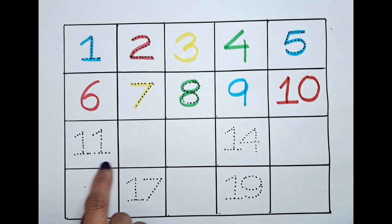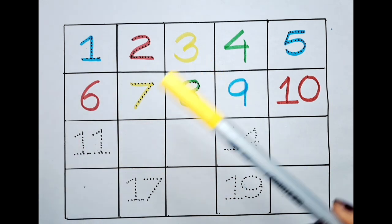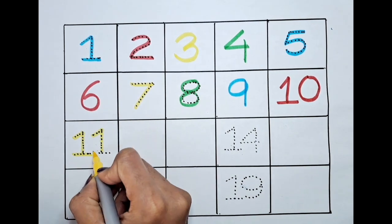What is the next number? It's eleven. Can we color this eleven with the yellow color? Let's do it! One, one — eleven.